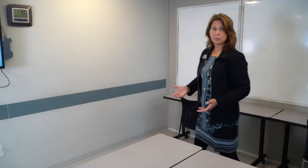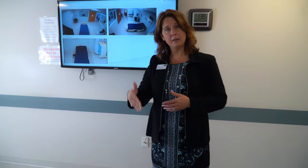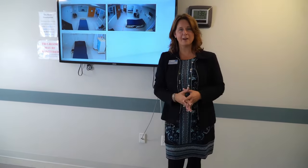This is one of six of our debrief rooms where the student's performance and patient interaction can be viewed by the student as well as their peers and their faculty members.